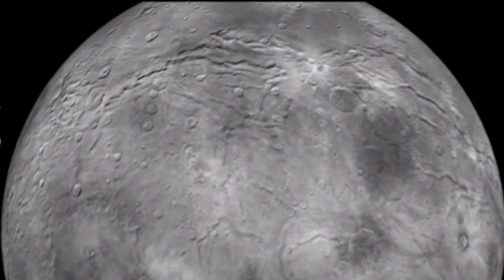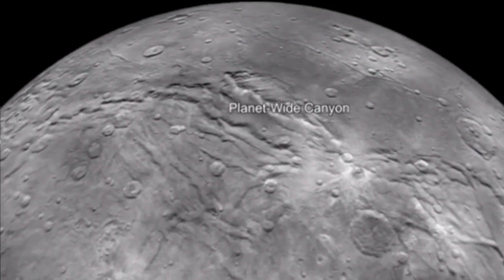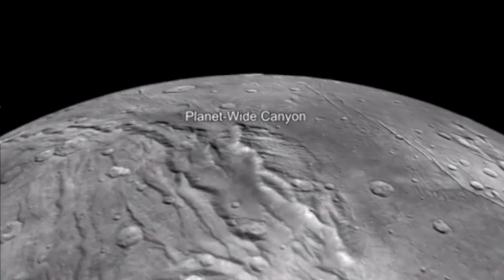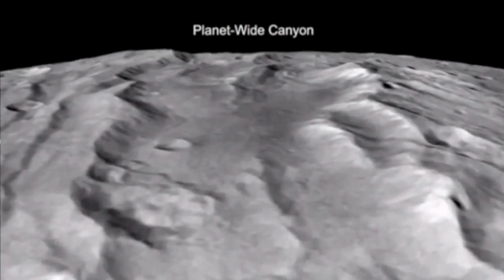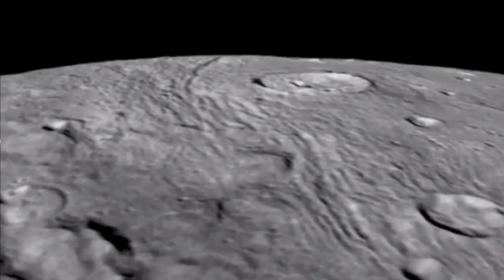Top news includes a video of a flyby at Charon done by New Horizons. If you think Mars is scarred, you should see Pluto's largest moon. The video and article describing the features is linked below.